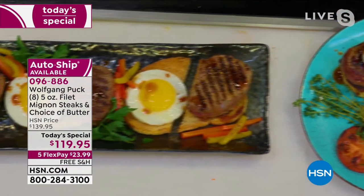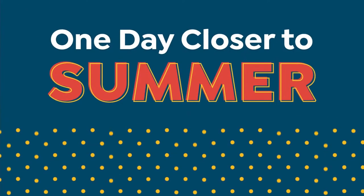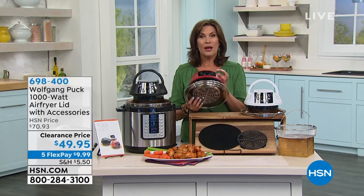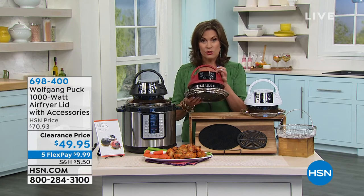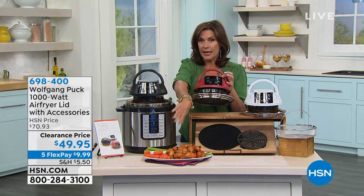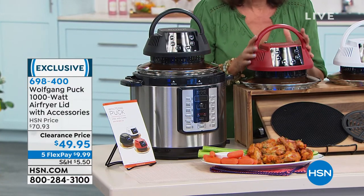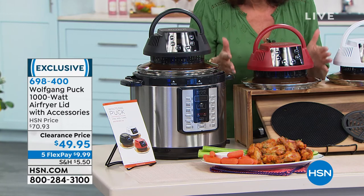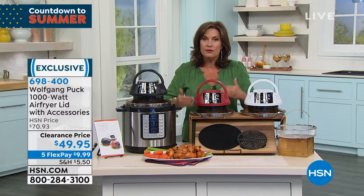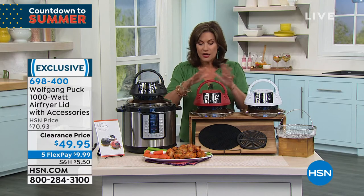Eight five-ounce filet mignons — your choice of garlic parmesan butter or blue cheese butter. Both equally tasty, completing that restaurant quality meal. Hand trimmed, 45-day aged Black Angus steaks — fork tender, five flex payments under $24, with free shipping. And stay with us because we have one more item from Chef Wolfgang Puck: a transformational piece. This is going to be your new air fryer lid — it takes any eight-quart pressure cooker and transforms it into an air fryer that also broils.